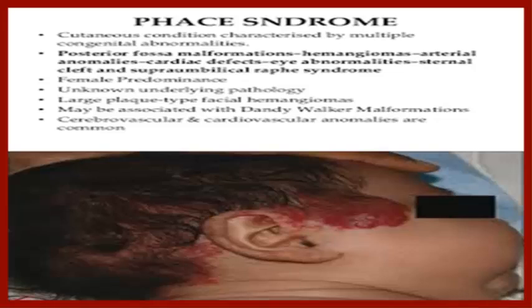Hi everyone. Welcome to FEM magazine. Today we have a new topic.